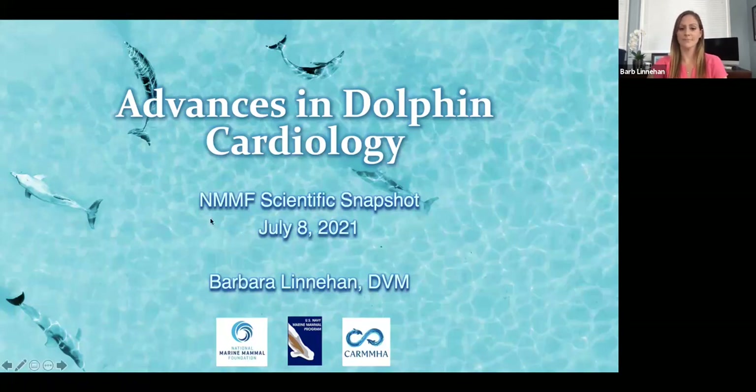Welcome everyone. Thank you so much for joining us. My name is Brittany. I'm here on behalf of the National Marine Mammal Foundation. We are a 501(c) nonprofit located in San Diego, California, and our mission is to improve and protect life for marine mammals, humans, and our shared oceans through science, service, and education. So here we are doing two of those three things.